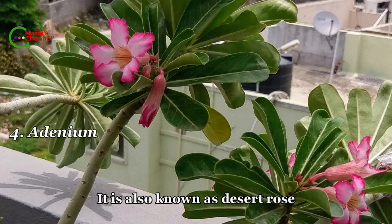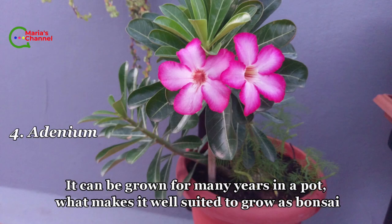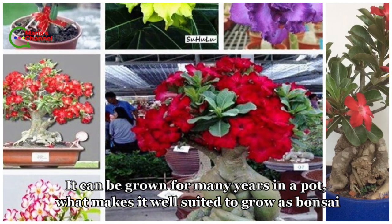Fourth is adenium, also known as desert rose. It can be grown for many years in a pot, which makes it well suited to grow as a bonsai.